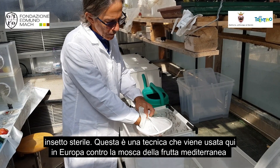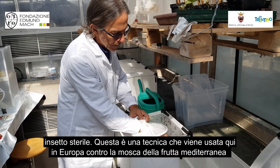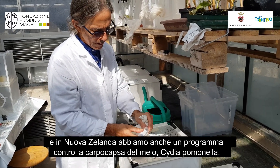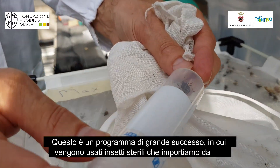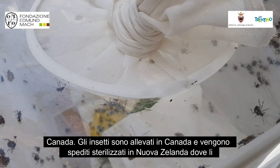We're also looking at other things that we might be able to do against this bug. For example, the sterile insect technique. This is a technique which is used here in Europe against the Mediterranean fruit fly, and in New Zealand we also have a program against the codling moth, Cydia pomonella.